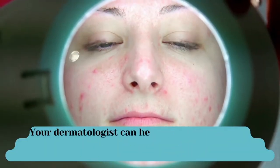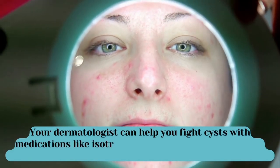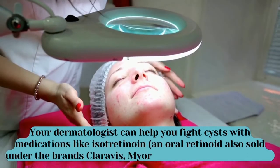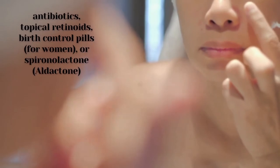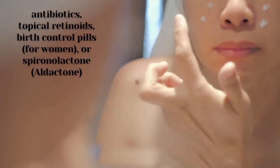Your dermatologist can help you fight cysts with medications like isotretinoin — an oral retinoid also sold under the brand names Claravis, Myorisan, Zenatane, and others — as well as antibiotics, topical retinoids, and birth control pills for women or spironolactone (Aldactone).